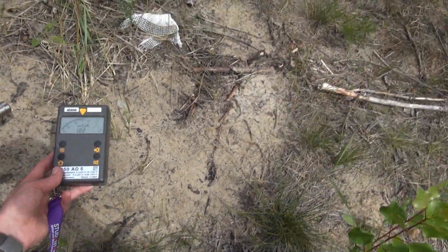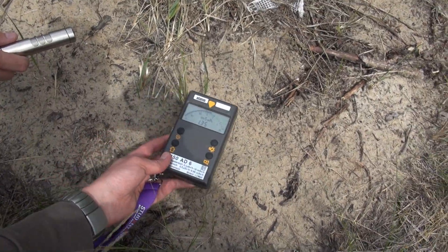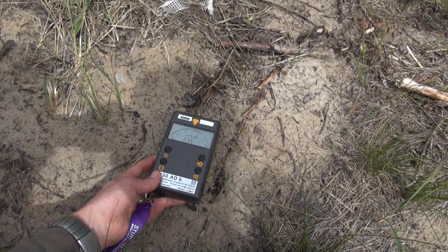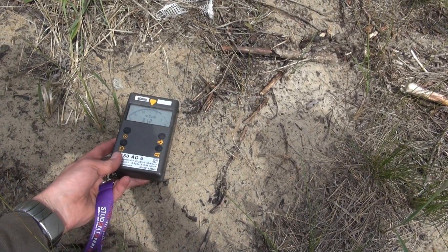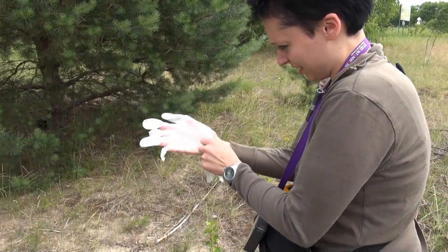The most radioactive thing ever, and it's guarded by radioactive ants. I'm getting almost 20 millirem per hour, 15 millirem per hour. It's around here — 6 millisievert per hour. Gloves time, even for me.